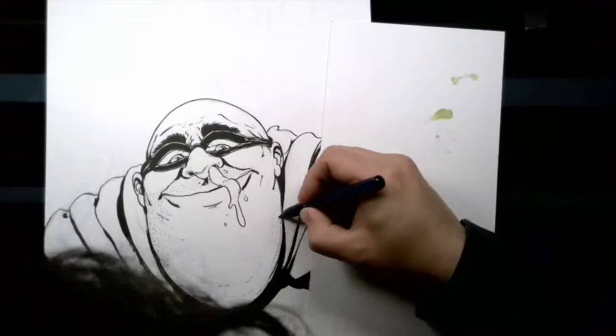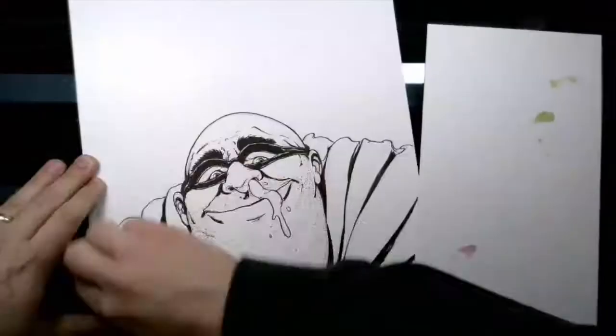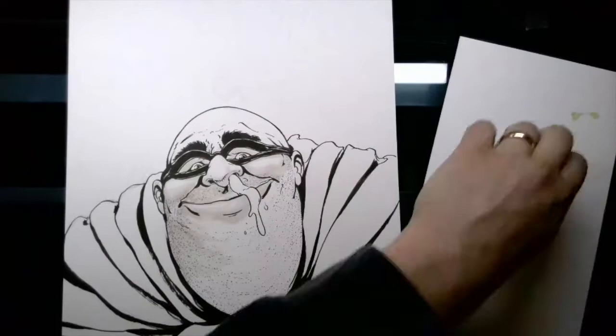Right now I'm just inking the piece. I'm doing actually a technique called stippling for his five o'clock shadow around his big old neck and chin. And then — stippling is just where you dot; it's a lot of dots that make a pattern that can be used for different purposes.